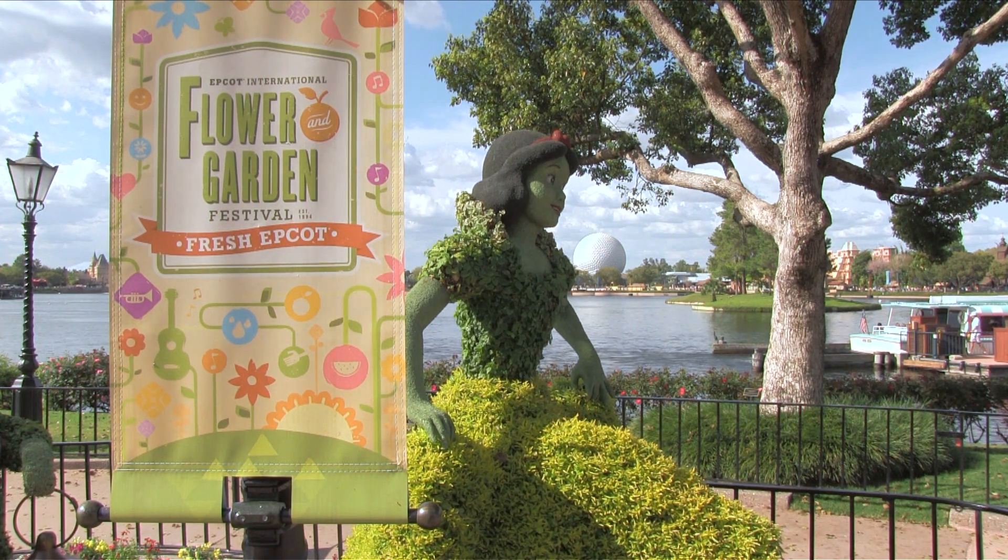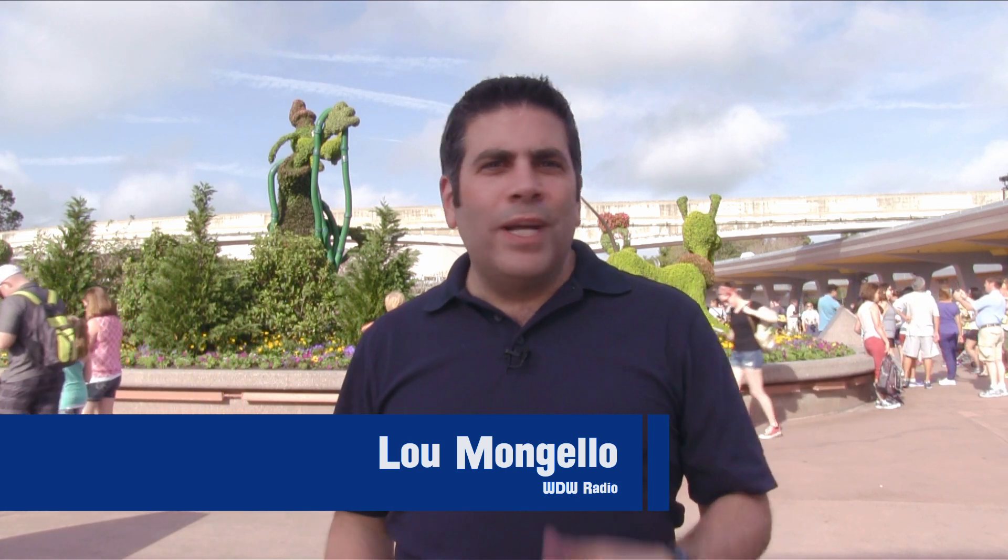The Epcot International Flower and Garden Festival returns to Walt Disney World from March 4th through May 17th, and there is so much to experience here in Epcot that today I'm going to share with you my top 5 things to see, do, enjoy, and eat. Let's go.